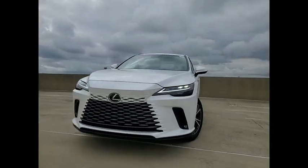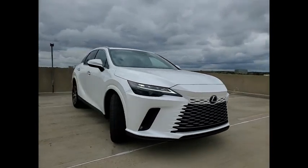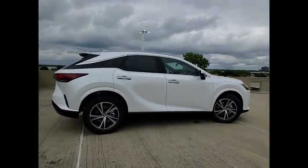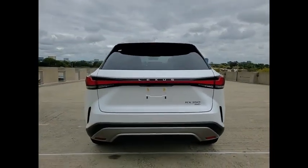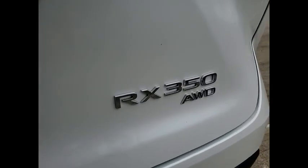Looking for the right vehicle? Check out the 2024 RX350. The RX350 offers a driver-inspired design and intuitive technology that puts you in total control of your interior. Paired with the spacious cargo area, the RX350 continues to offer the best combination of powerful performance and interior luxury in its class.